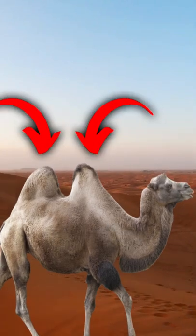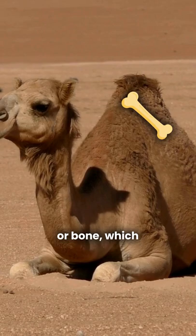Ever wondered what do camels hide in their hump? Some people think it contains water or bone, which is total myth.